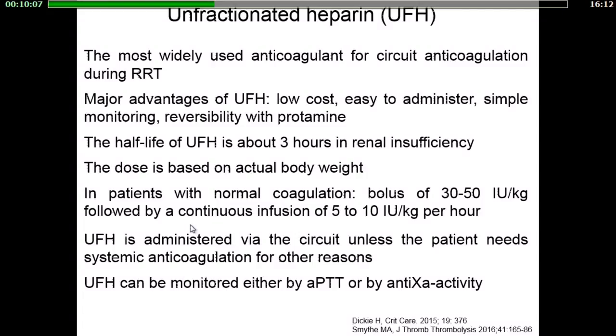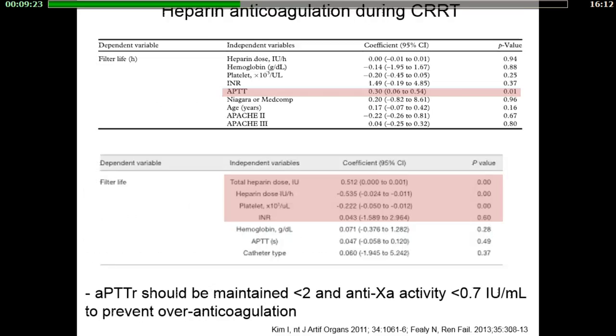Heparin is the most widely used anticoagulant for circuit anticoagulation because it is inexpensive, easy to administer, simple to monitor, and can be reversed with protamine. Its half-life is short, about 90 minutes, increasing up to three hours in renal insufficiency due to accumulation of smaller fragments. In patients with normal coagulation, a simple scheme could consist of a bolus followed by a continuous infusion adjusted on clotting test results. UFH can be monitored either by APTT or by determination of anti-factor Xa activity. In patients receiving heparin anticoagulation for continuous techniques, there is an inverse relationship between increased APTT and decreased filter clotting incidence.